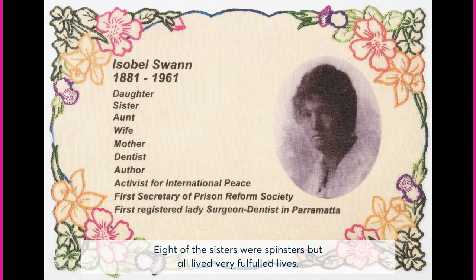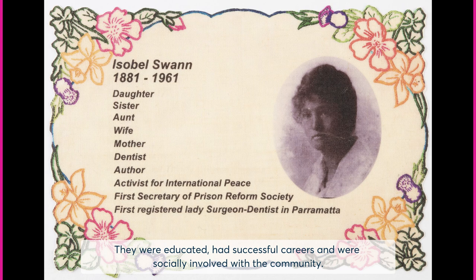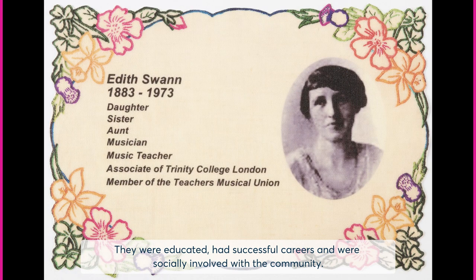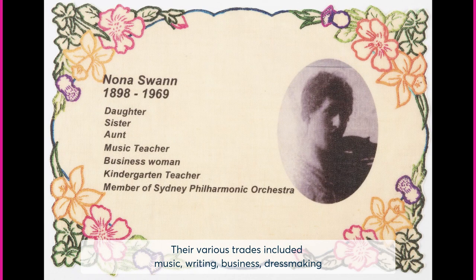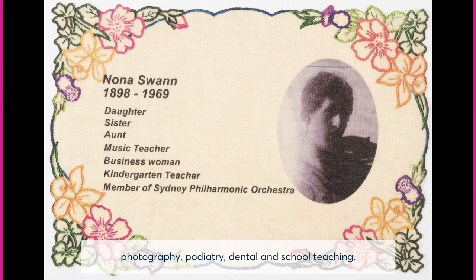Eight of the sisters were spinsters but all lived very fulfilled lives. They were educated, had successful careers and were socially involved with the community. Their various trades included music, writing, business, dressmaking, photography, podiatry, dental and school teaching.